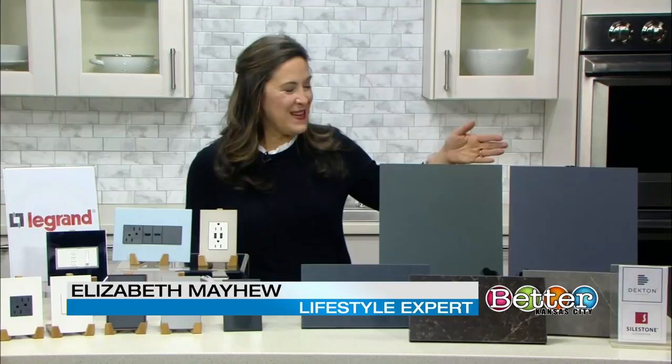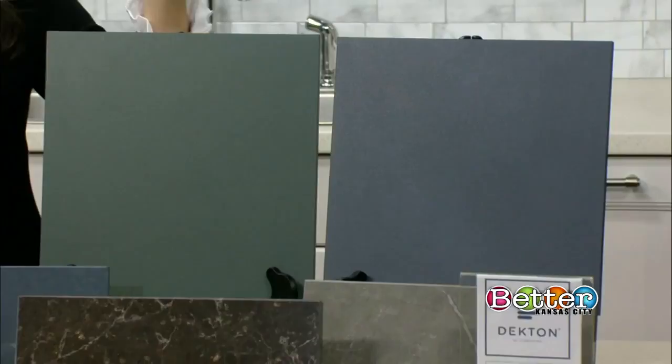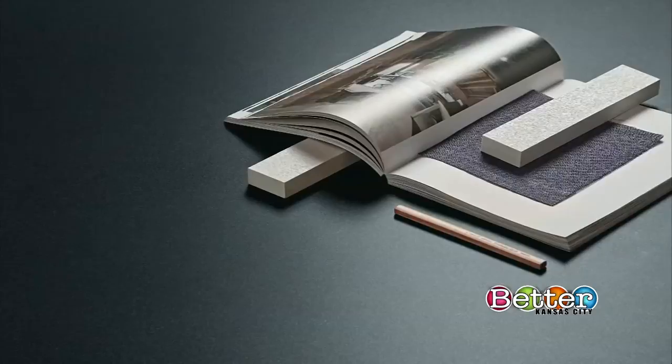So let me show you the newest countertop trend. This is from a company called Cosentino. It's their Dectin line and this is their newest collection. It's called the Chromica collection, and it's two colors that kind of typify what I'm talking about.